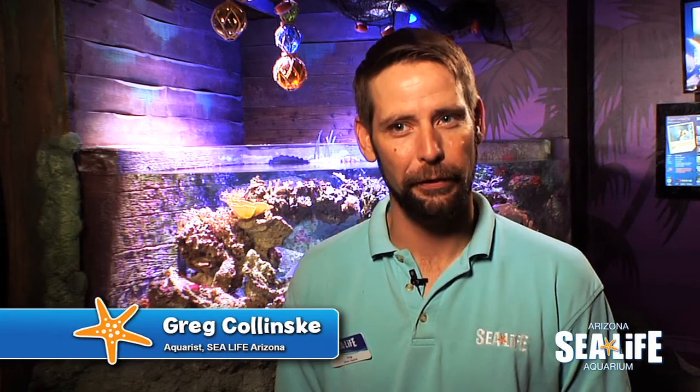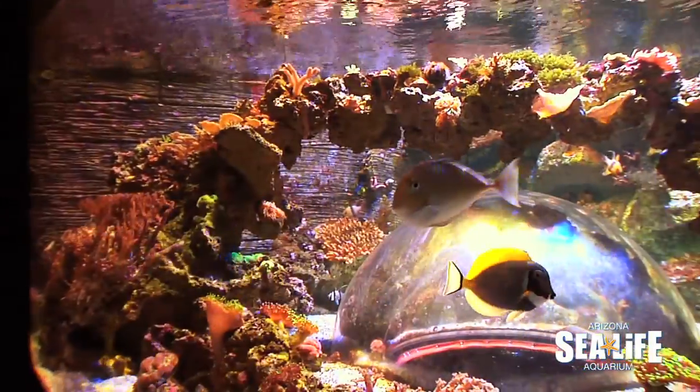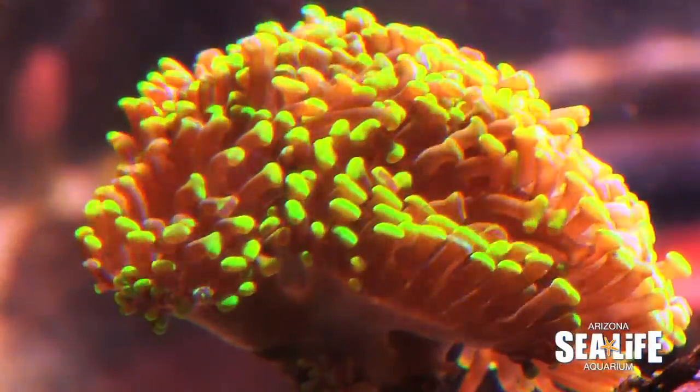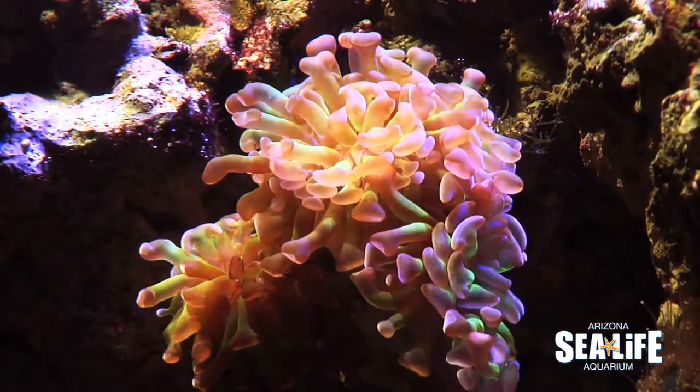A lot of people confuse corals for being plants, but they're actually little animals — they all have mouths that eat. They have a symbiotic relationship with an algae that lives in them that gives them these bright colors that people love to see: the bright oranges, the bright blues and pinks that the corals have.